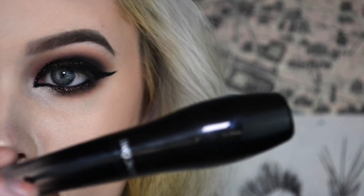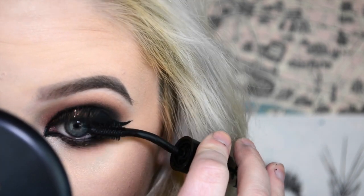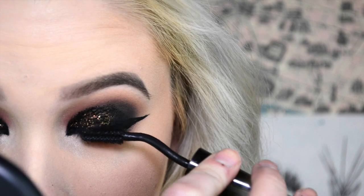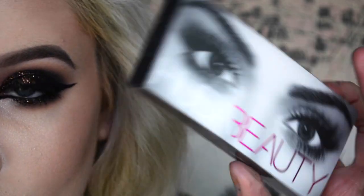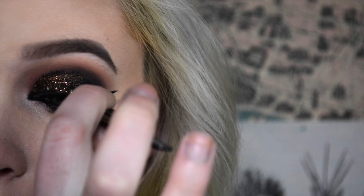Then I'm going in with Makeup Geek Ice Queen for an inner corner highlight — gotta blend that in. And I'm going in with Lancome Hypnostrom for my mascara, which I've been really loving lately. Then I'm going in with Huda Beauty Scarlet Number 8 Lashes — love these to death. And yeah, you guys, this is the finished look!